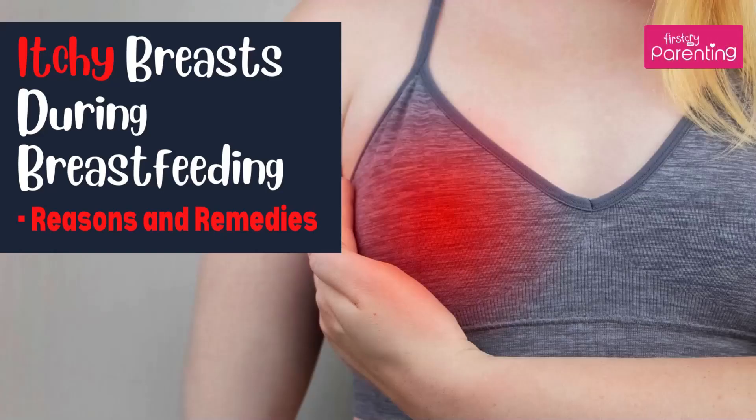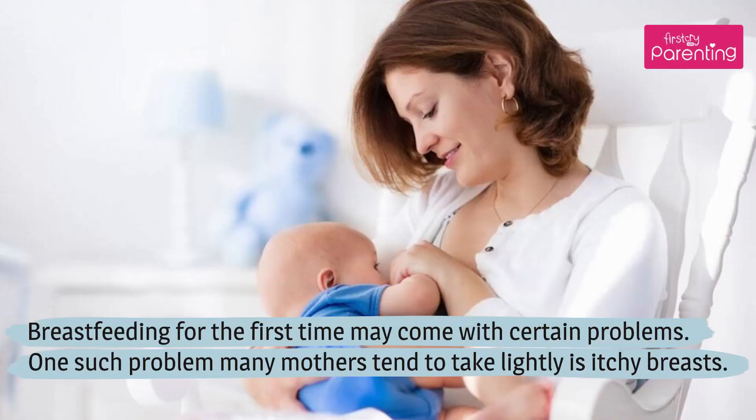Itchy Breasts During Breastfeeding: Reasons and Remedies. Breastfeeding for the first time may come with certain problems. One such problem many mothers tend to take lightly is itchy breasts.